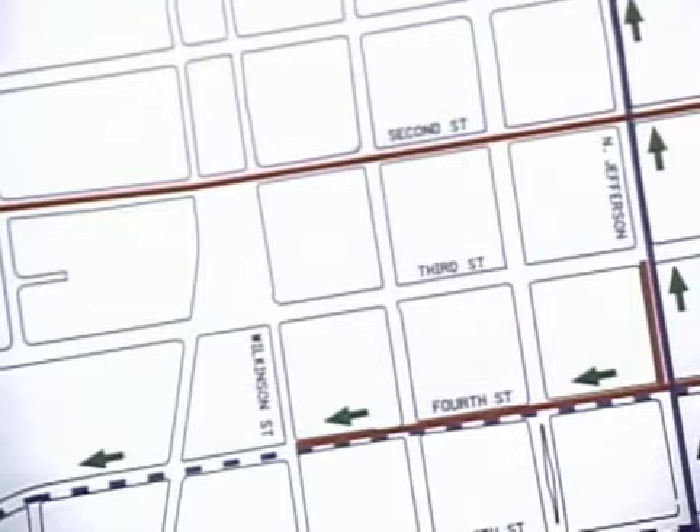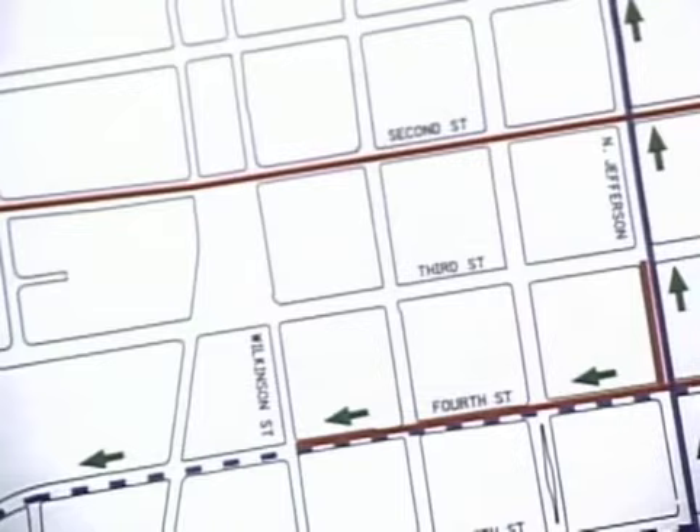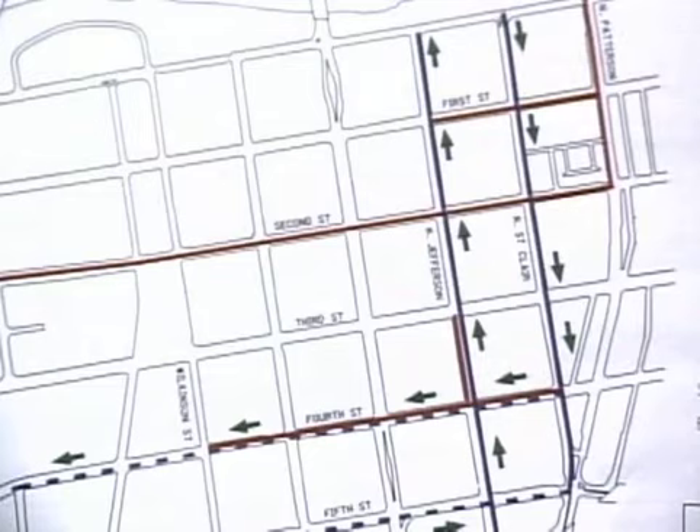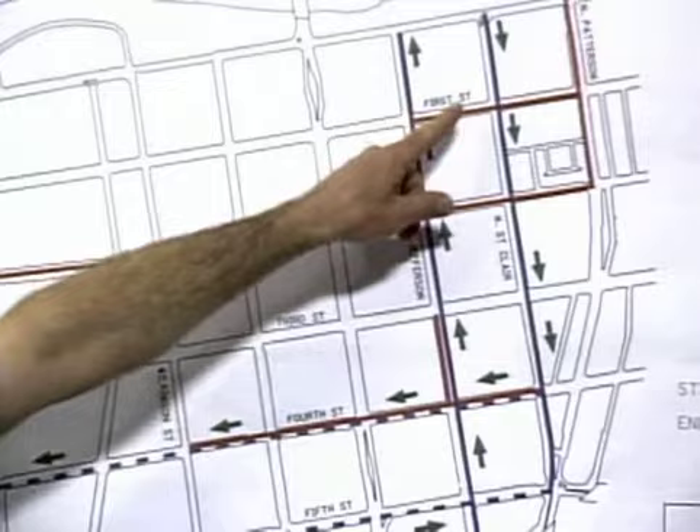We've got a couple of big projects going. The first is bike lanes coming as part of the downtown two-way conversion — we're converting some streets from one-way to two-way to make them more accessible to businesses and easier to navigate. On the map here, the red shows streets being switched from one-way to two-way, and the blue shows bike lanes. Jefferson is already in from last year; Jefferson will go northbound and Saint Clair Street will have a bike lane going southbound — that should be done within the next week.